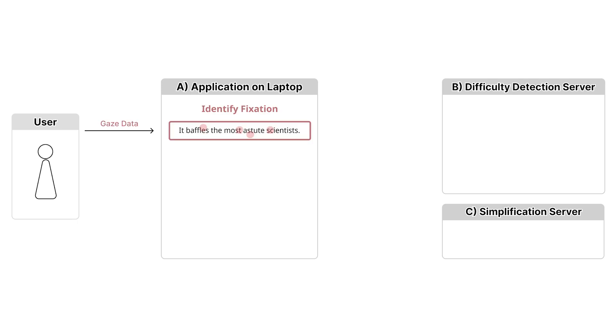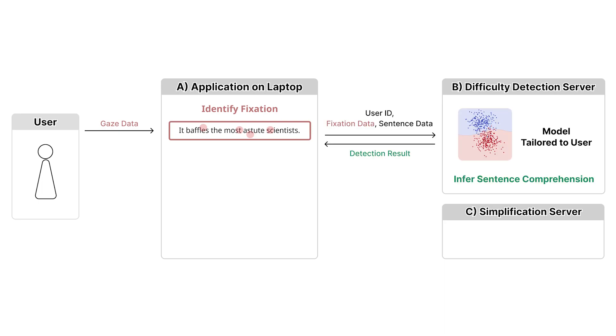Users read English texts on the application while our system tracks their gaze and identifies fixations. On fixation detection, a request with the user ID, sentence, and fixation data is sent to the difficulty detection server. In this server, users' specific models evaluate sentence comprehension and respond to the client application with the inference result.